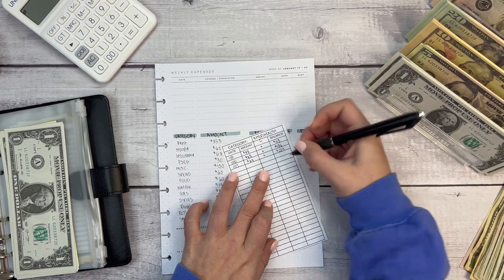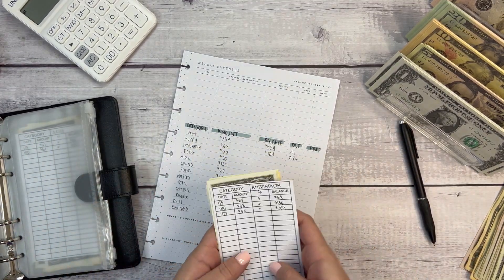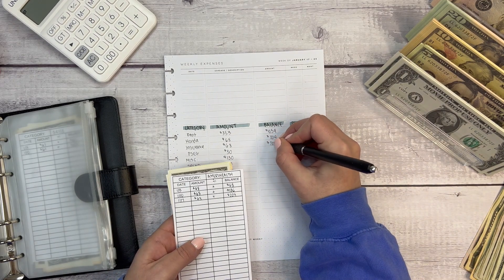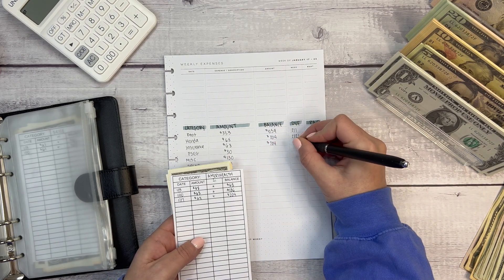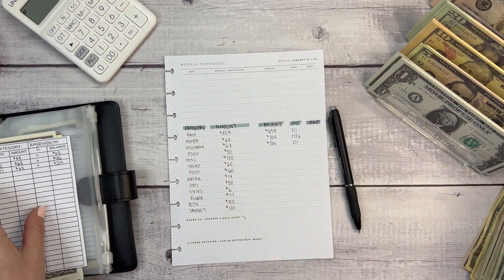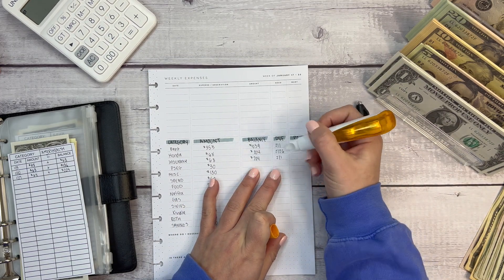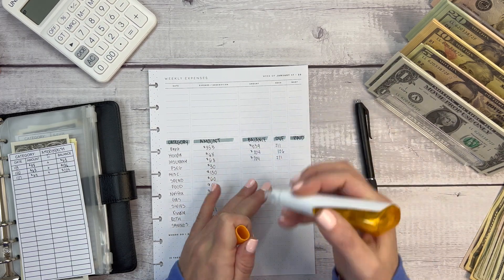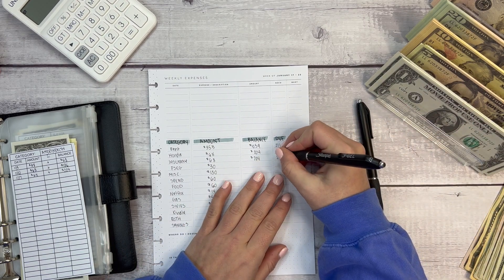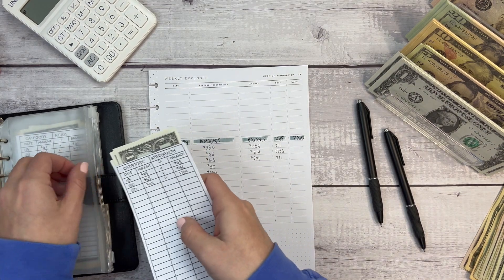I usually film these videos after Monday because my paydays are Mondays, but because Monday is Martin Luther King Jr. Day and a holiday, my payday went through on Friday. So this is being filmed Sunday afternoon. I'm not leaving my apartment again today, so all of my spending is done — I will not be spending any other money today.